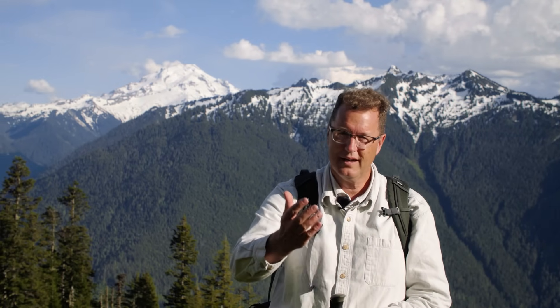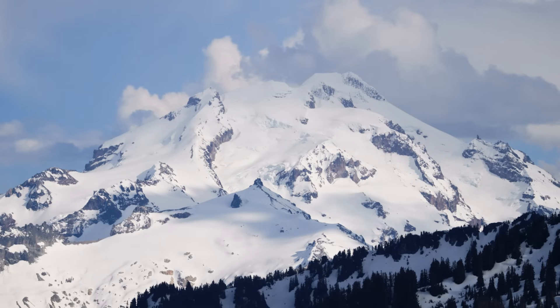We're 5,000 feet above the tulip fields now, and that is an absolutely stunning view of Glacier Peak Volcano. Would you agree? Most people don't get a chance to see this beauty, and we've got it right here.